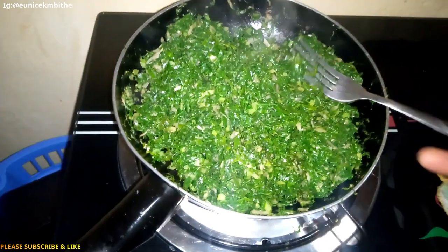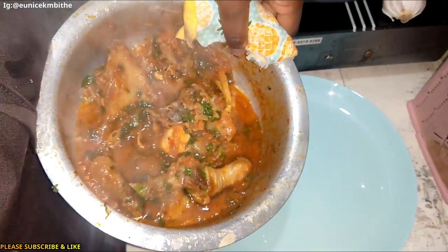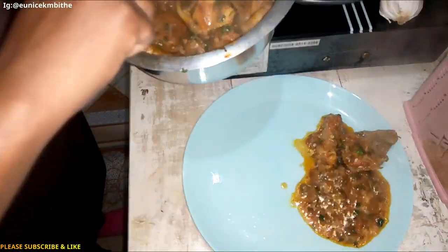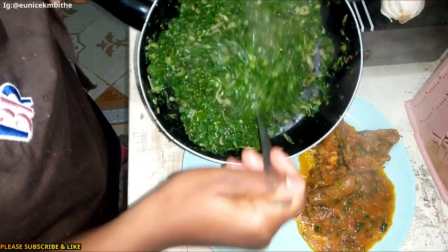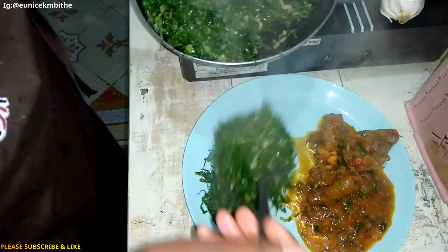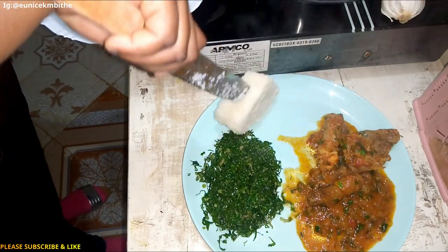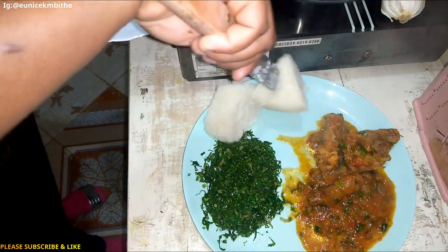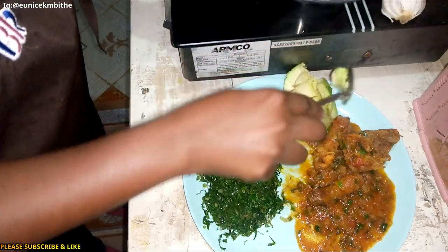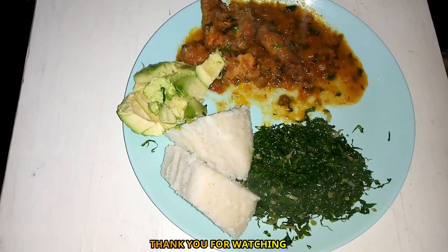I'm going to serve my dinner right now. It's currently 1:37 a.m. So guys, my dinner is served! Let me know what you think about the whole meal.